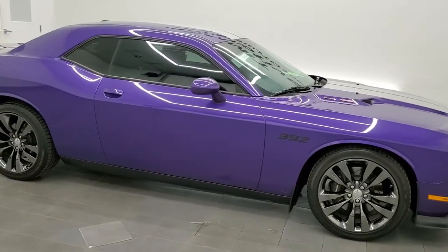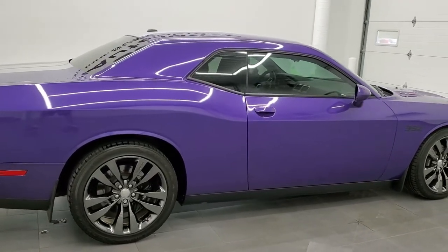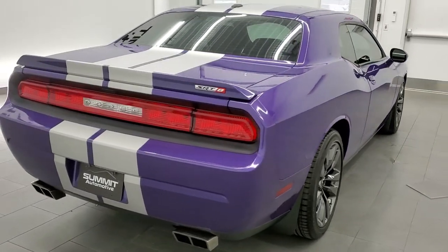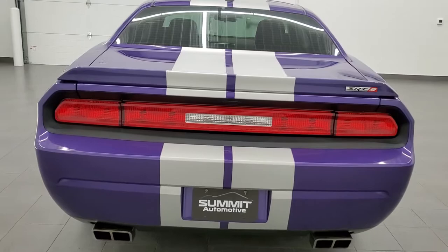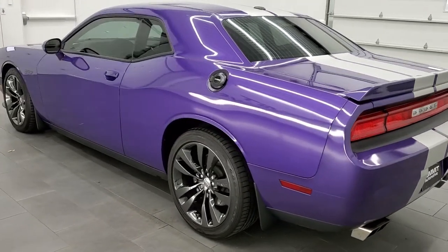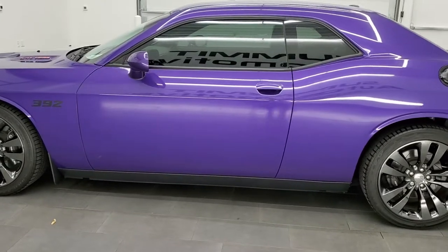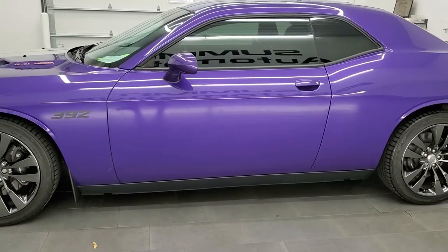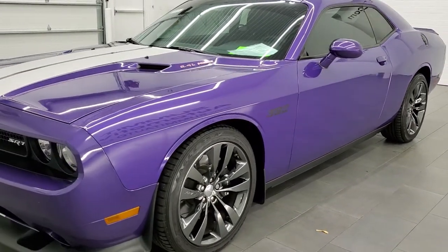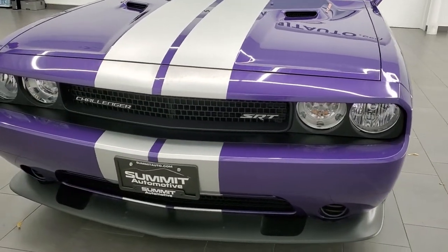This 2013 Dodge Challenger SRT8 392 is stock number 12118Z. We are here at Summit Automotive in Fond du Lac, Wisconsin, your new and used sports car and Dodge Challenger headquarters. This 2013 Dodge Challenger 392 has the 6.4 liter V8 Hemi engine, pumps out 470 horsepower. This car has been fully safetied and inspected by our service shop, has a fresh oil and filter change. All the fluids have been checked and topped off and this car is 100% ready to go.